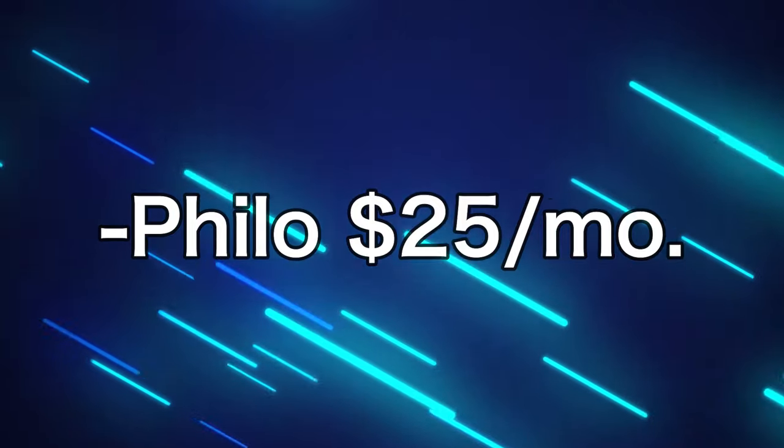Or you could just sign up for Philo and pay $25. Either way, if you have internet with a different company, I don't think it's worth canceling your internet service just so you can get Xfinity internet and sign up for this NowTV bundle, at least until they expand their channel lineup.